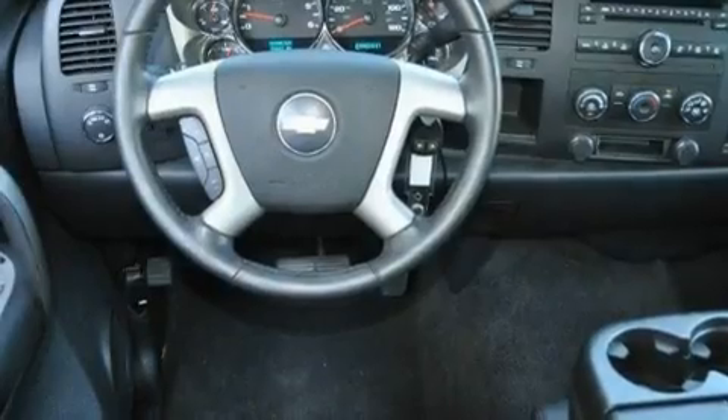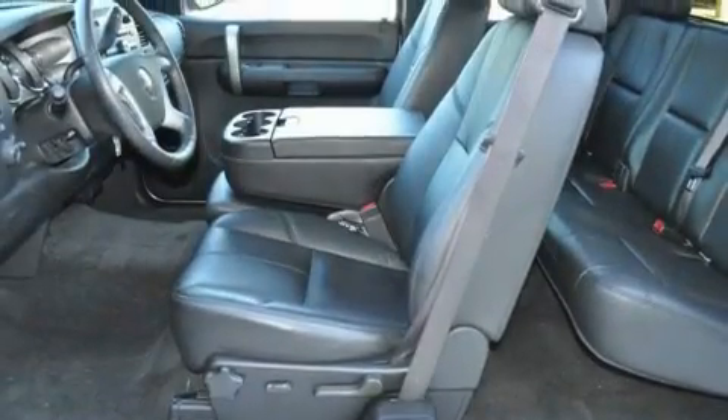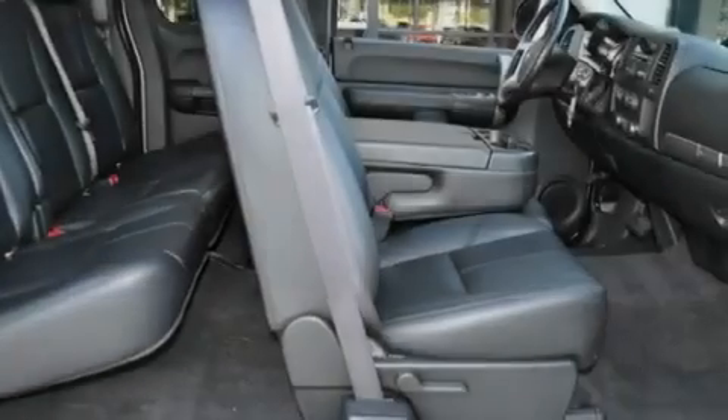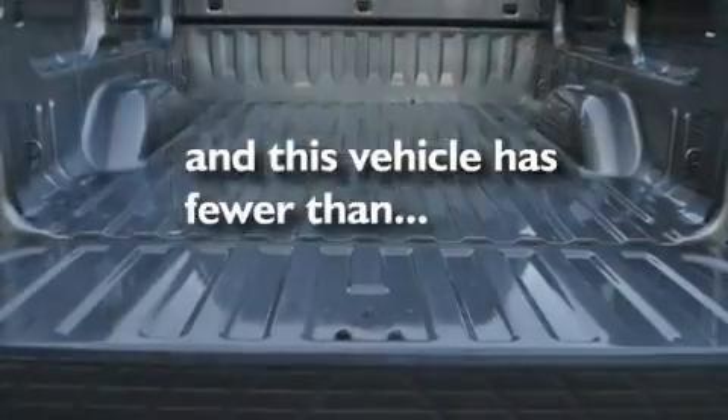Its top features include dual cargo area lights, XM satellite radio, a passenger side vanity mirror, a low tire pressure indicator, an anti-lock braking system, a passenger side airbag, and this vehicle has less than 36,000 miles.